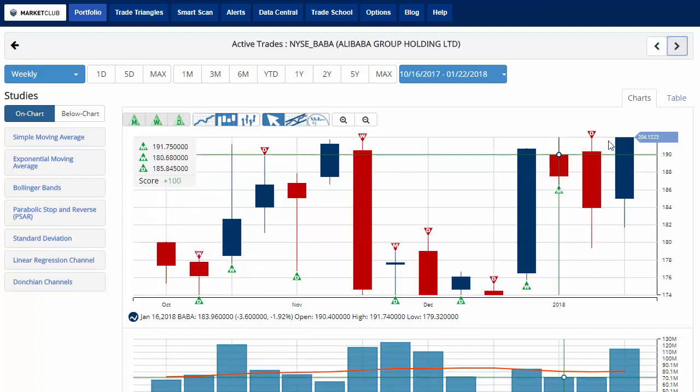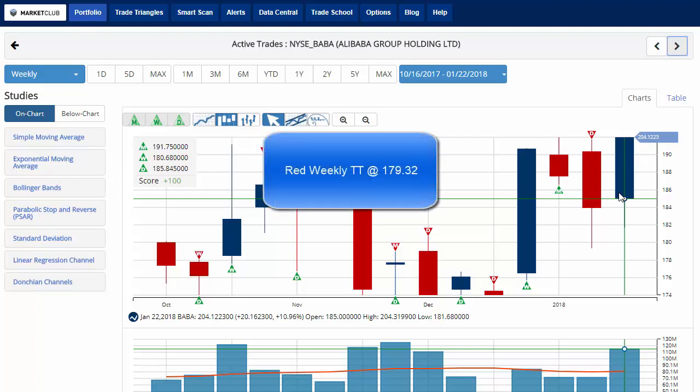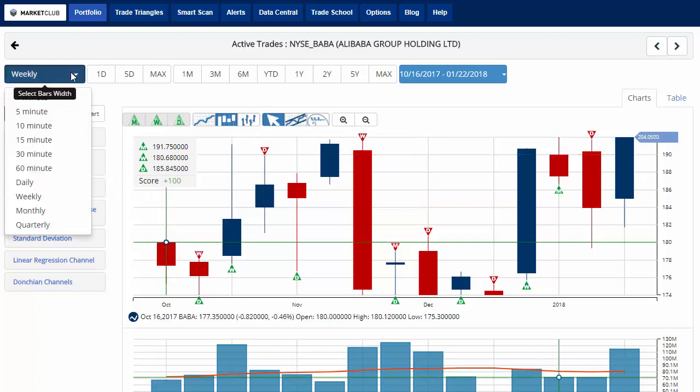Taking a look at Alibaba, which is finally starting to pay off from our monthly entry signal. Currently up about almost 11% on the week, trading at 204.12, looking for this market to move higher. Key level to watch is 179.32, where we would issue a red weekly trade triangle indicating a move to a sidelines position. However, the chart analysis score is plus 100, indicating that all things are green across the board and we're looking for it to head higher.